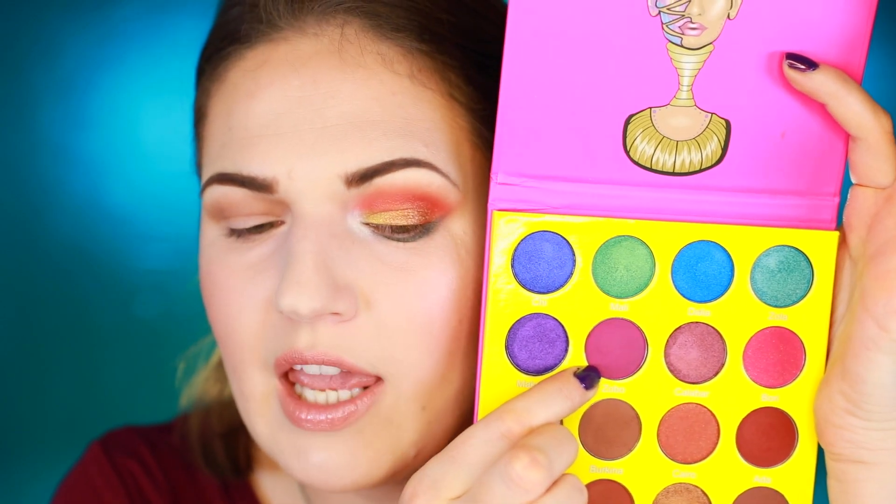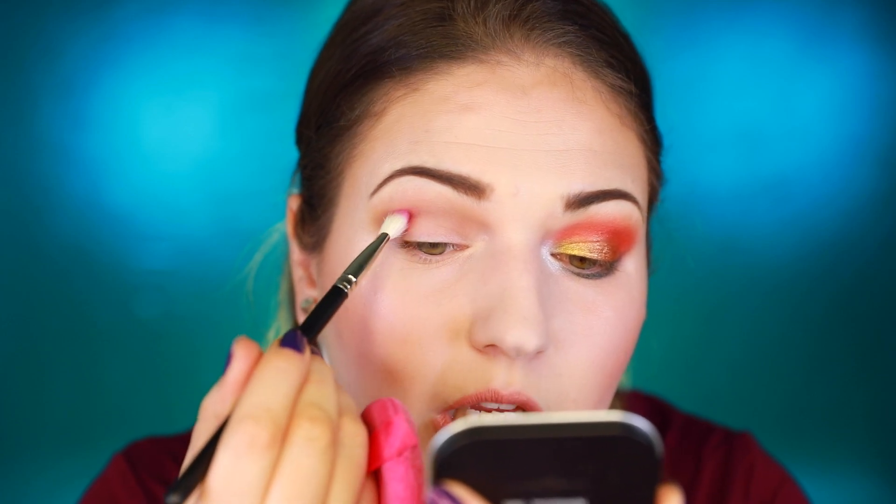Next is Zobo — a pinky purple shade, matte. Wow, major pigment on this one.